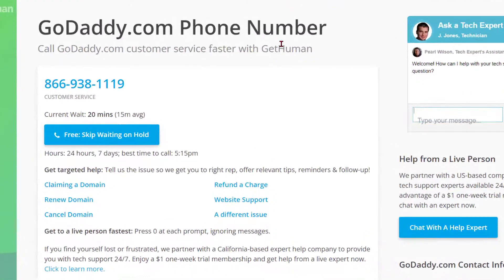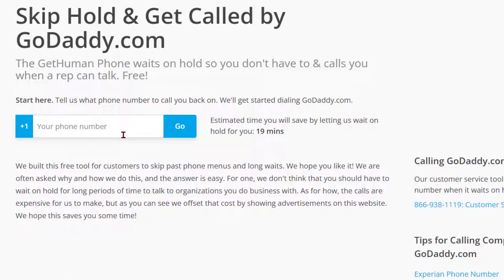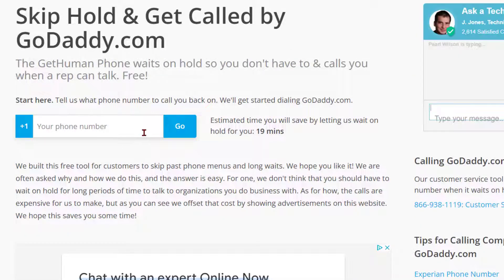We're looking for a phone number for GoDaddy. They list a customer service number and say the current wait time is 20 minutes. If you want to skip waiting on hold, you push this button. They want you to put in your phone number. The GetHuman phone waits on hold so you don't have to, and calls you when a rep can talk — and it's free. You tell them what phone number to call you back on, they start dialing GoDaddy, and the estimated time you save by letting them wait on hold is 19 minutes.